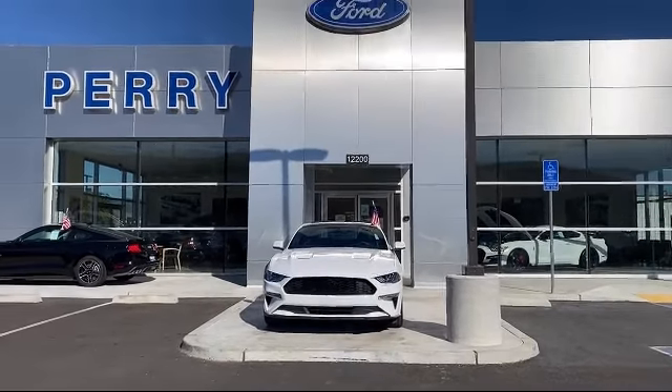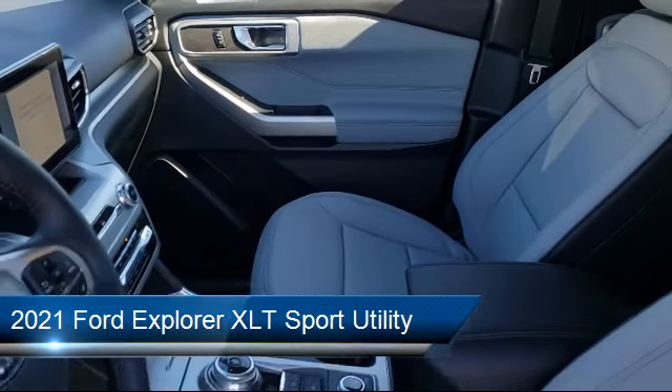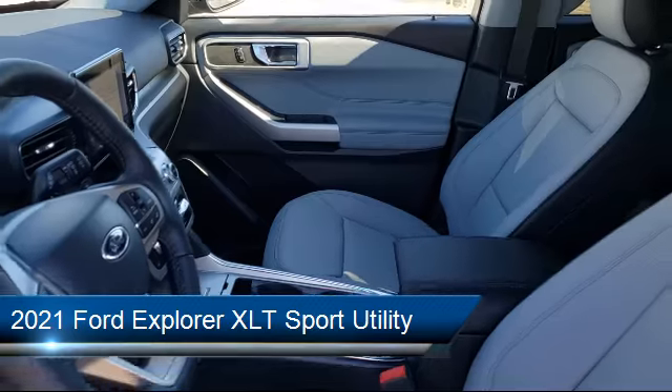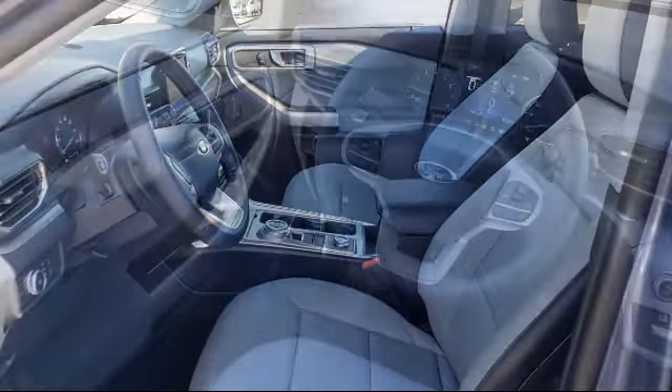Welcome to Perry Ford, and here's a look at another one of our great vehicles from our inventory. It comes equipped with Ford Co-Pilot 360 Assist and Ford Pass Connect.